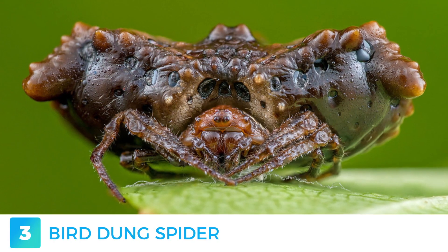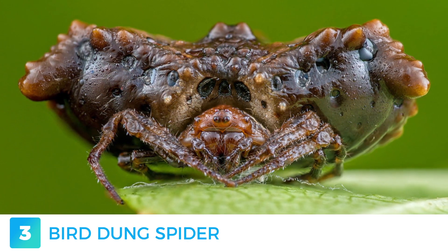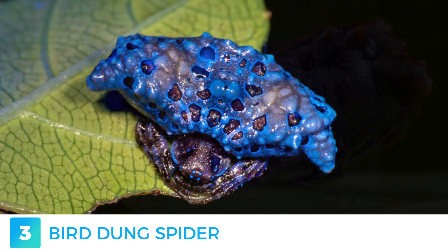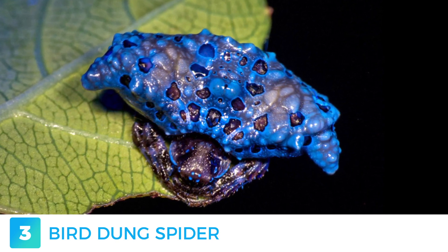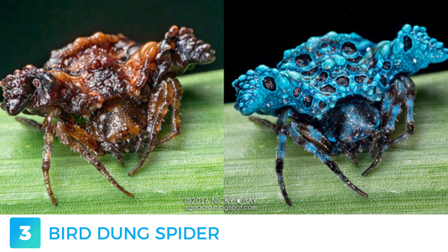Probably the most particular looking one on the list, the bear-dunk spider derives its name from mimicking bear droppings to avoid predators. This spider is nocturnal, and in order to feed, it emits a malodorous pheromone to attract its prey. It's understandable if you've lost your appetite seeing a raw picture of this intriguing arthropod, but seeing it glow in the UV light makes it resemble a rare precious blue gem.